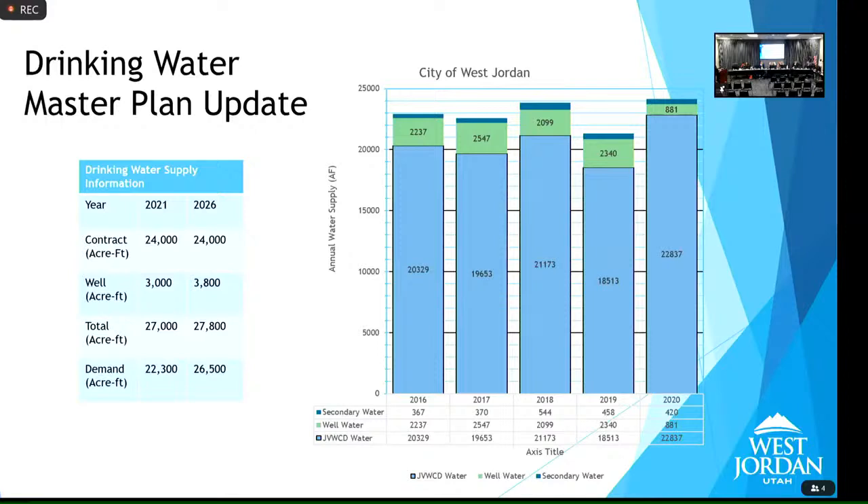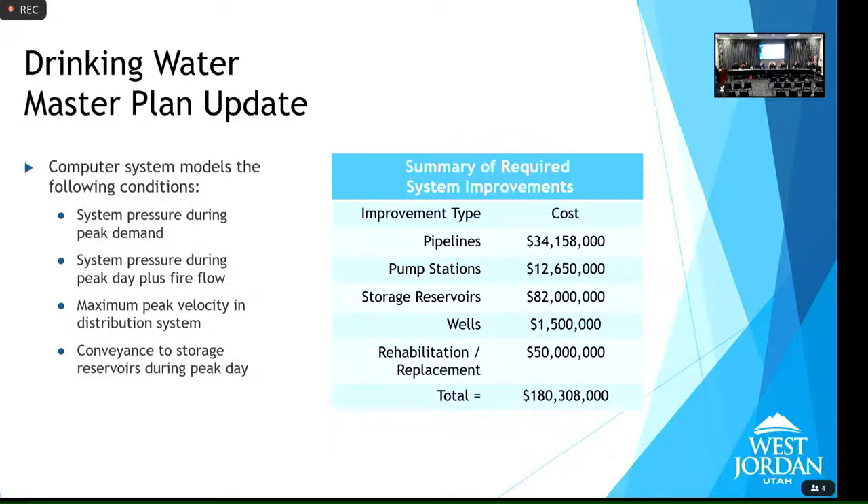There is already a plant — managed by Jordan Valley — near Kennecott that captures contaminated water, cleans it, and sells it back to the city. West Jordan has four wells but limits extraction from each to about 1,000 acre-feet out of concern for the Kennecott plume. In a real emergency those wells would be a huge asset, but water safety for residents remains a priority. A council member wants to understand what would be needed to make that water more usable.